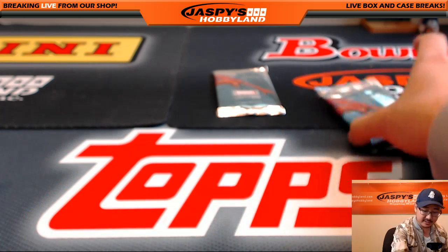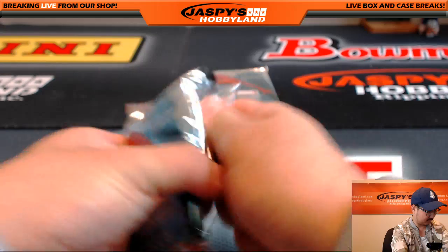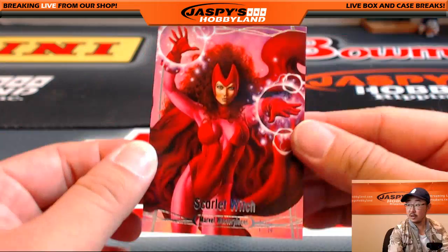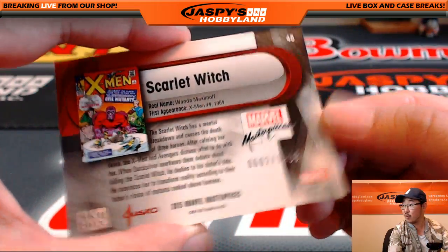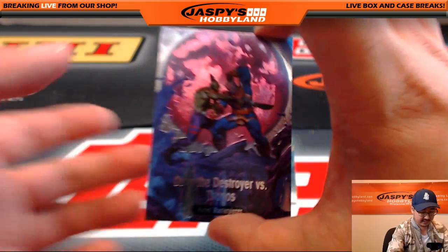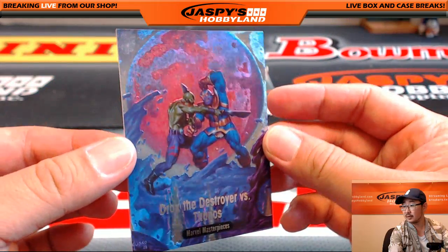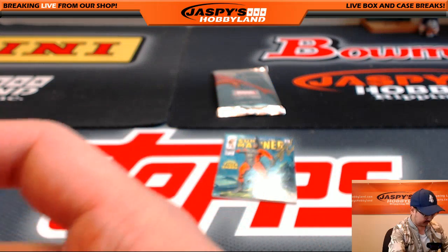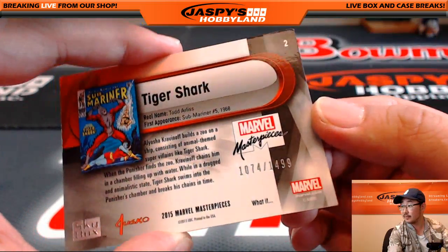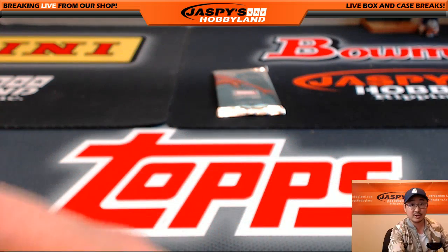And pack 12 for Thomas. Scarlet Witch, $6.02 out of $14.99. I like these Drax and the Destroyer vs. Thanos Battle Spectra — nice. And Tiger Shark, $10.74 out of $14.99. So nice three packs for Thomas as well.